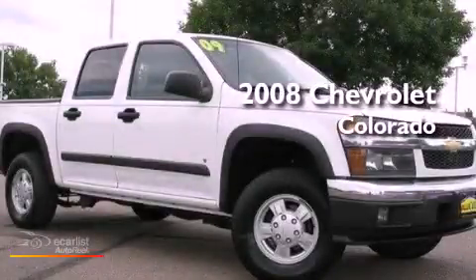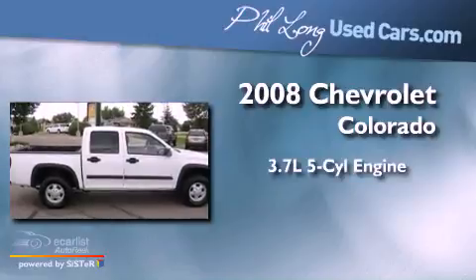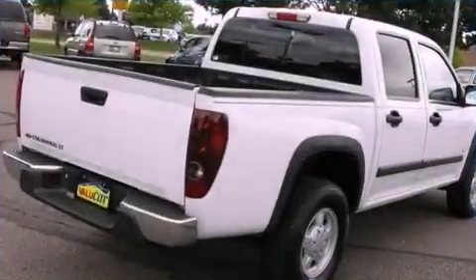This is a 2008 Chevrolet Colorado. It has a 3.7-liter five-cylinder engine, an automatic transmission, and four-wheel drive.